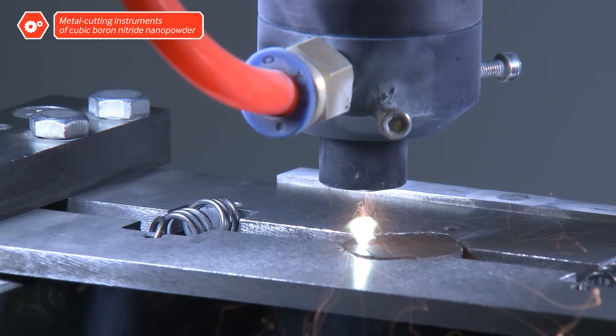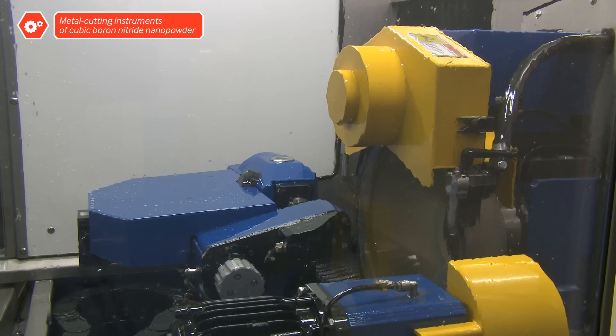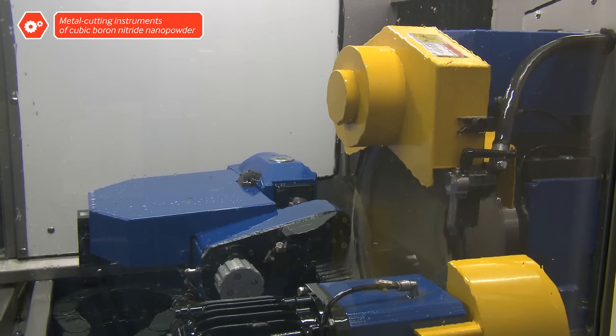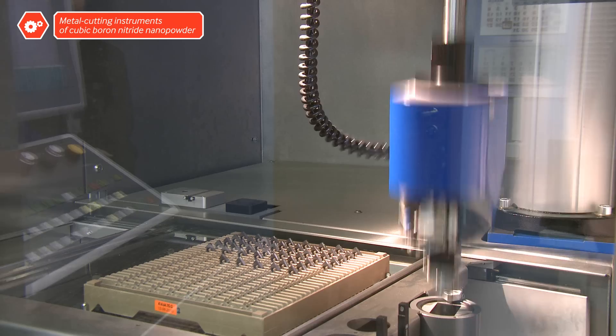After sintering, the forms are cut with a laser into elements and polished. The cutting instrument is ready.